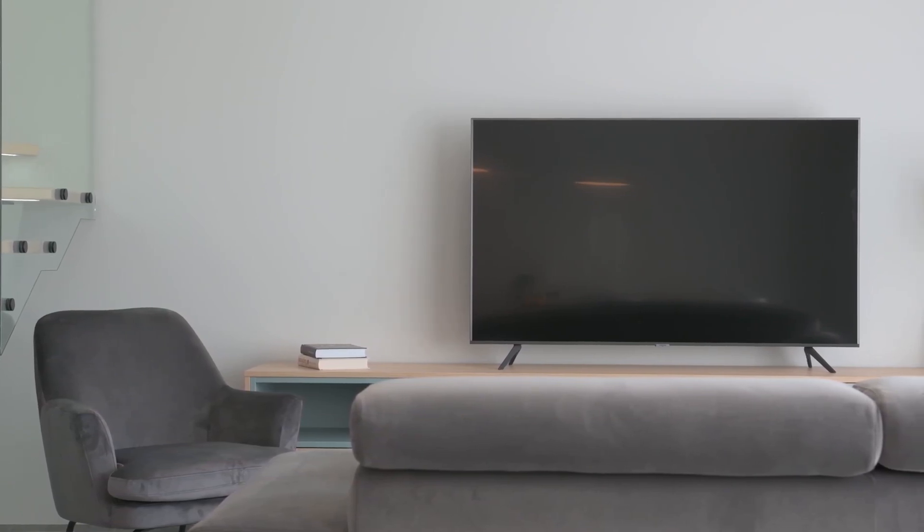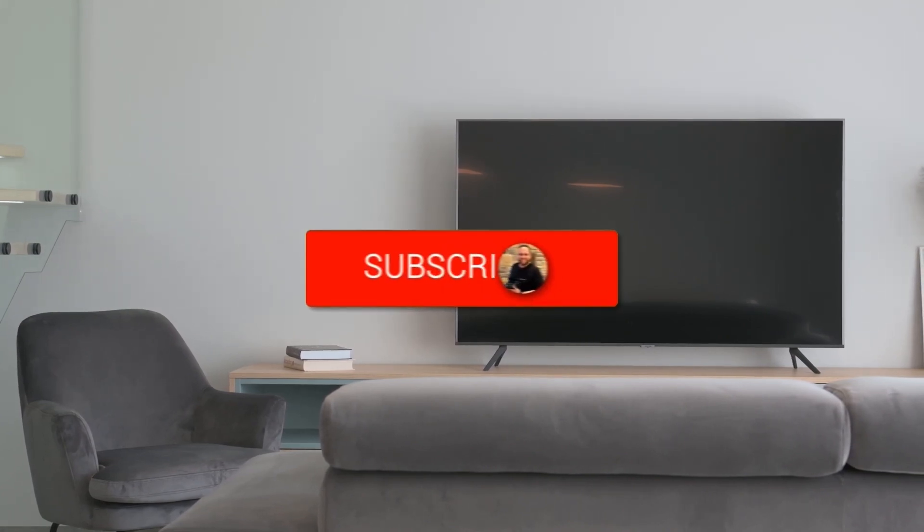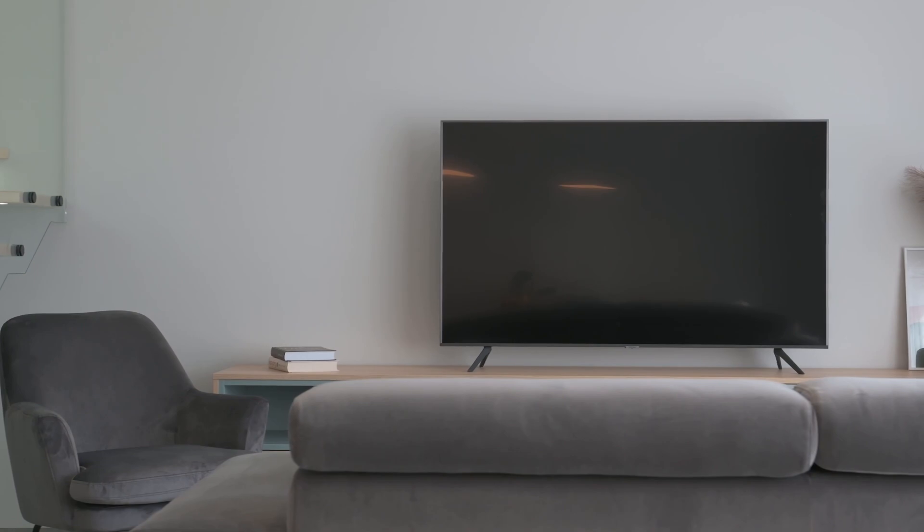If this video was helpful, go ahead and click a thumbs up on it and subscribe to my channel. I make tech videos all the time, and I would love to have you back in the next one. Take care.